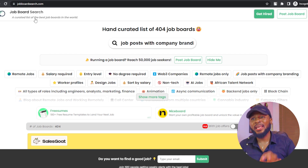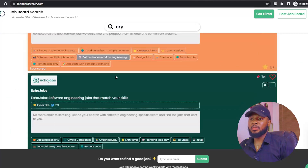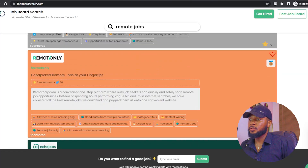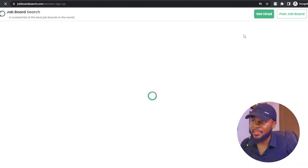That brings us to jobboardsearch.com. Jobboardsearch.com is a very good platform to get a job, with lots of job listings and descriptions. All you have to do is click 'Get Hired Here,' sign up, and you get hired. I always advise anyone working online to have a portfolio where you can display everything you do and what you've worked on — it will help you apply on all these platforms easily. I've done a tutorial on how to do that; it's almost free, just pay for your domain name and hosting.